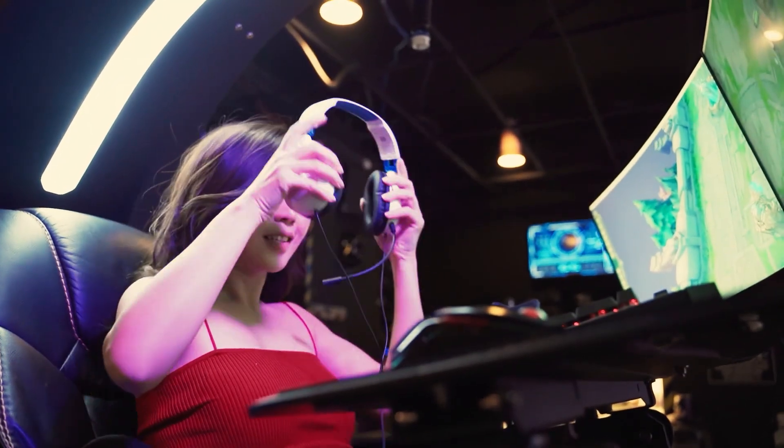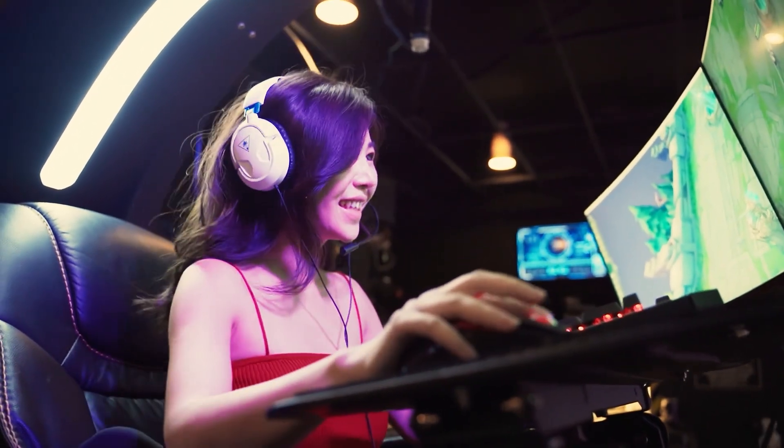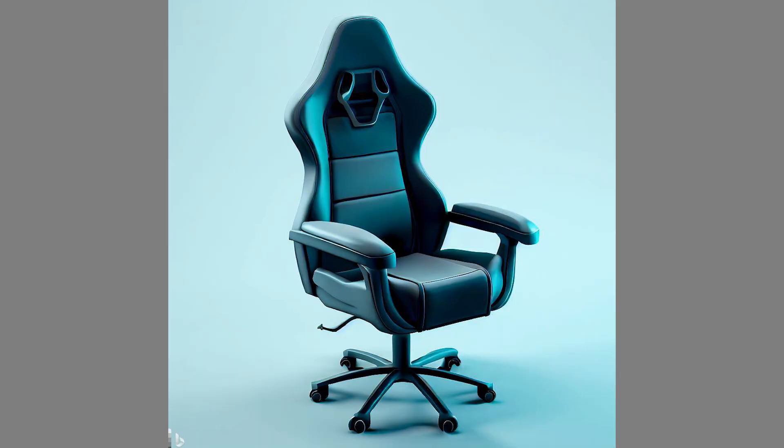If you're looking for a budget-friendly gaming chair, here are a few tips. First, look for sales and discounts. Check online retailers for sales and discounts on gaming chairs. You can also sign up for email newsletters of gaming chair brands or retailers to be notified of any upcoming sales or promotions.